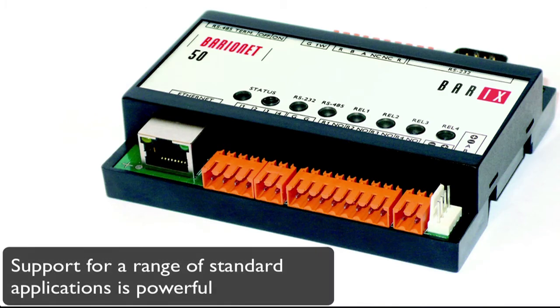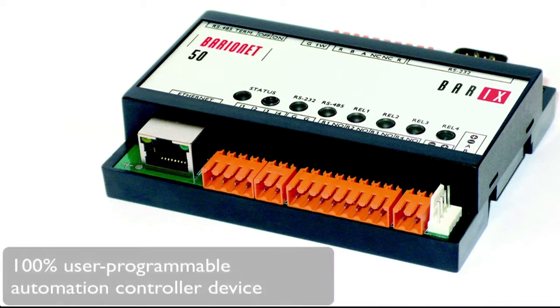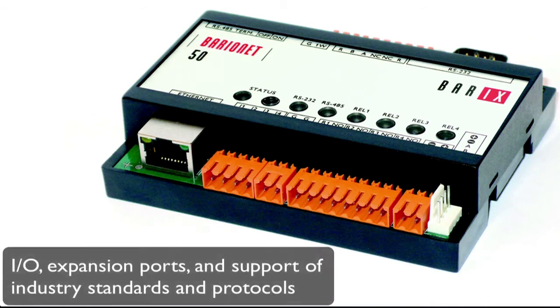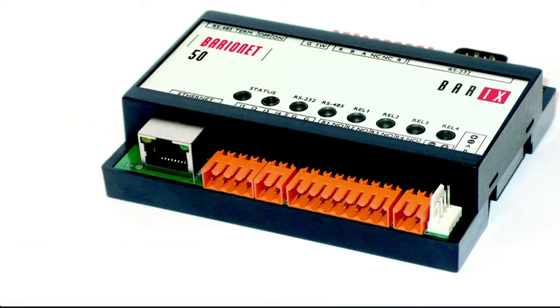With a range of standard applications, the Barionet is already powerful — but what makes it even better is the fact that it's totally user programmable. The Barionet's range of I/O, expansion ports, and built-in support of many industry standards and protocols makes it a compelling proposition.